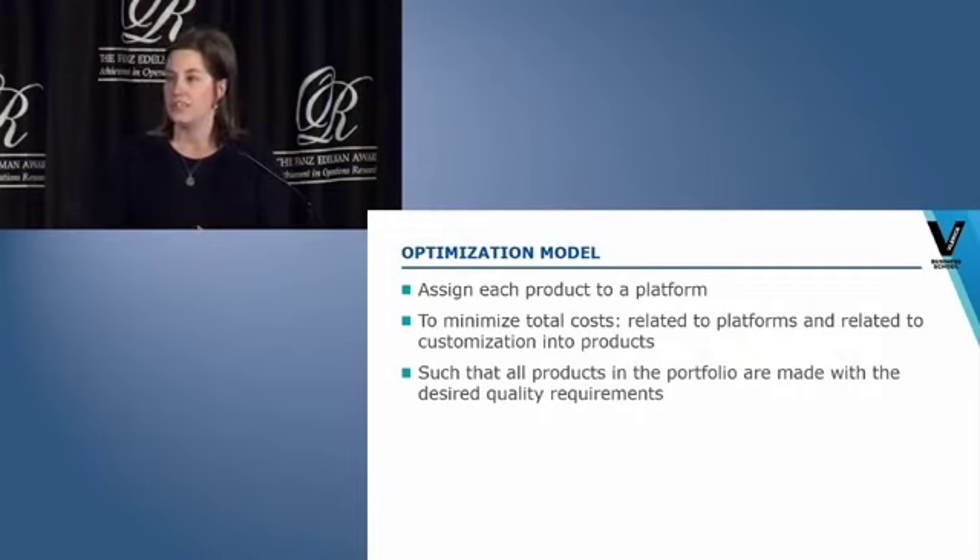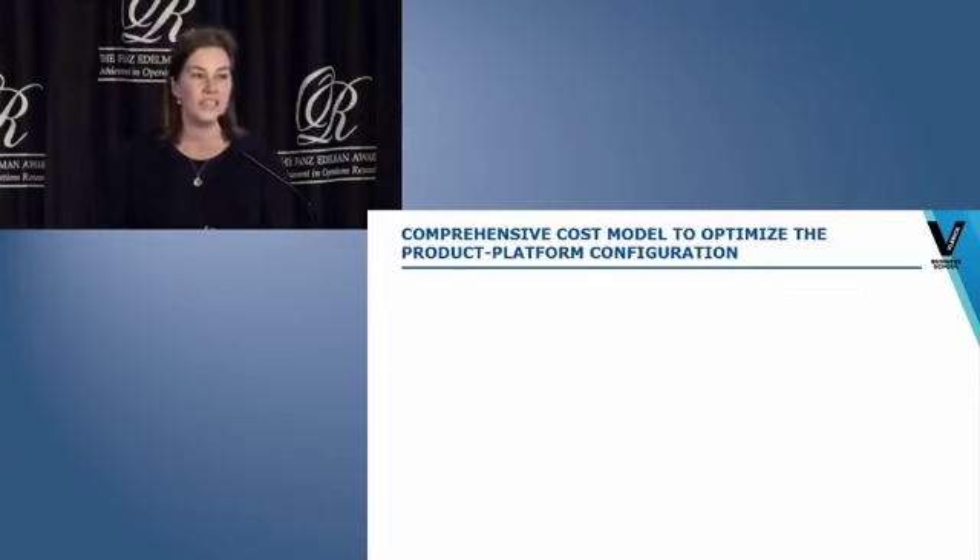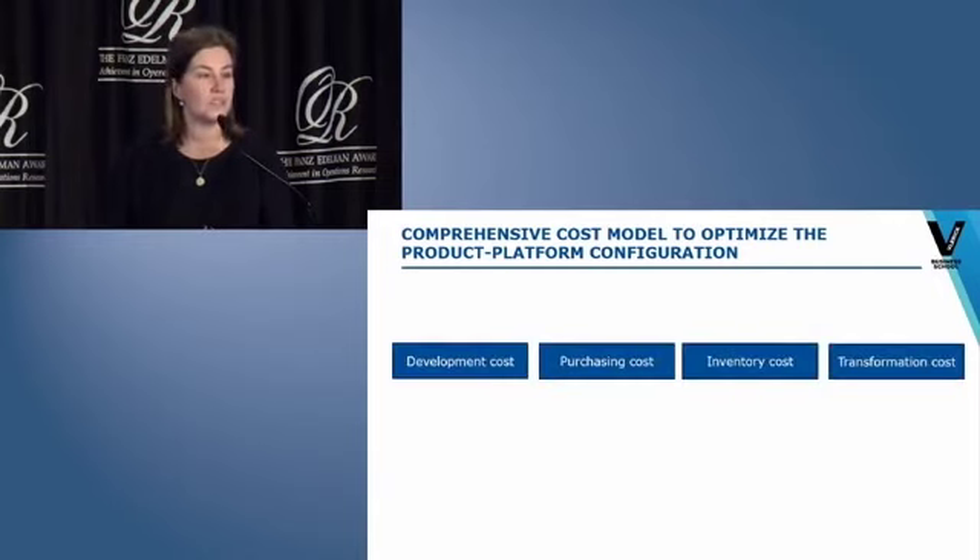The goal of our model is to determine how many platforms should be developed and assign each product in the portfolio to these platforms. We do this by minimizing all costs impacted by this product platform decision under the constraint that the desired product quality requirements are met. The costs we have taken into account can be categorized into development costs, purchasing costs, inventory-related costs, and transformation costs — and we looked at these costs on the level of platforms as well as on the level of customizing these platforms into final products.